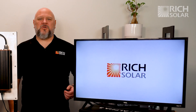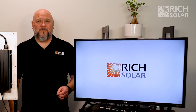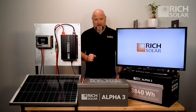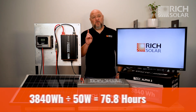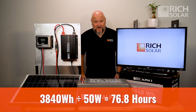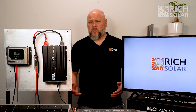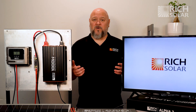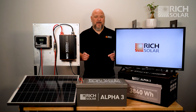Here we have a TV that you might use in your RV. According to the manual, it runs at 50 watts. With our Alpha 3 having 3,840 watt hours and our TV running at 50 watts, you can calculate that you can continuously watch TV for 76 hours, give or take. Think of the binge watching! This is where having more watt hours is key. Sometimes you don't have access to shore power or the sun — maybe it's cloudy or you're in a forest with lots of trees and shading. Having a larger battery bank watt hours allows you to run your appliances longer. And there you go — it's that simple.